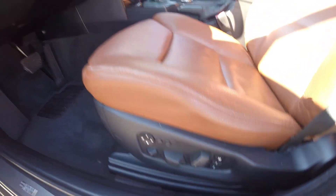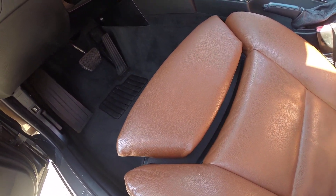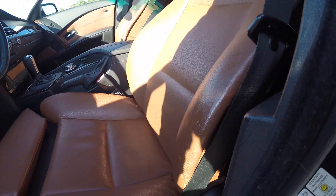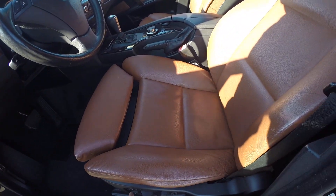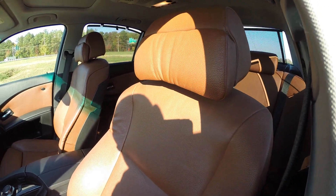You get full power seats, including support adjustment. This seat — you can really get it to hug you exactly the way that you want and get you in the exact position that you're comfortable driving in.